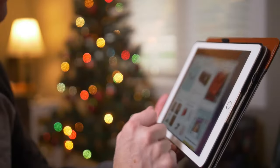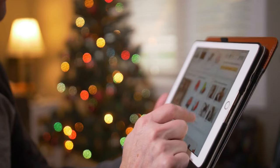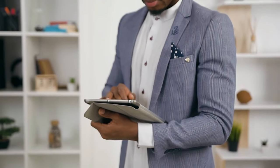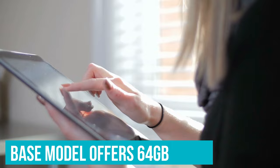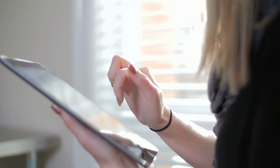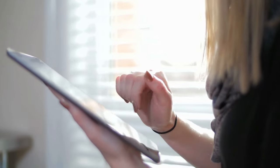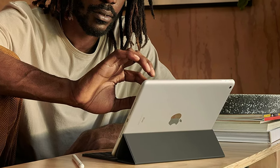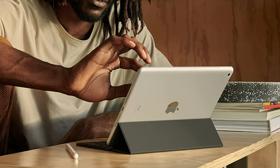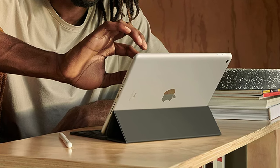Even if you're shopping for personal use, if your intended uses are mainly video streaming, note-taking and playing tablet games, then the 9th Generation iPad should suffice. The base model offers 64GB of storage, or you can opt for 256GB if you need the space. The entry-level iPad can also be paired with Apple's Smart Keyboard and an Apple Pencil, converting it from a tablet to a 2-in-1 laptop.